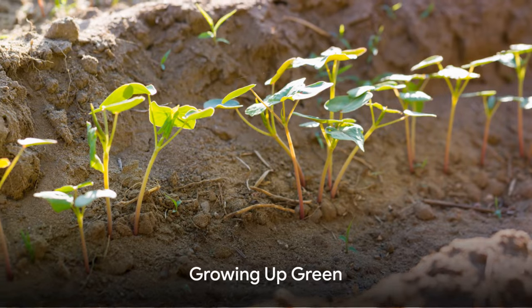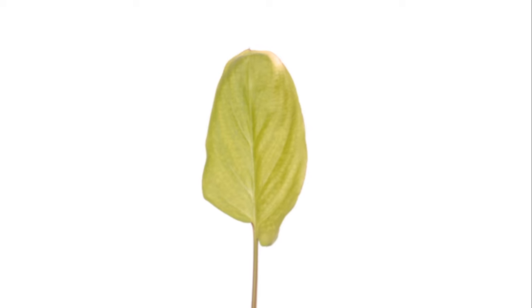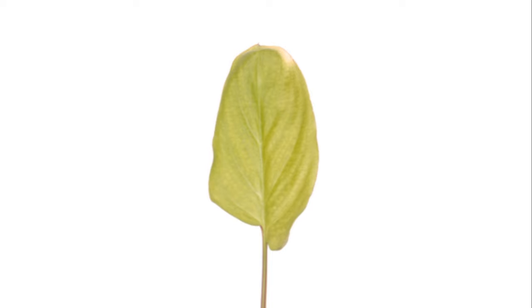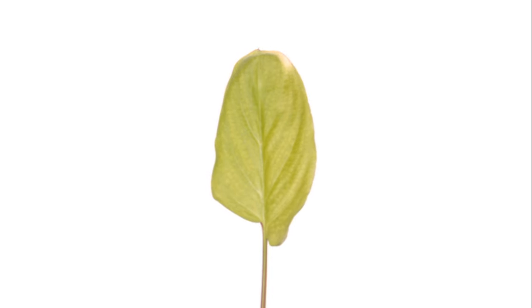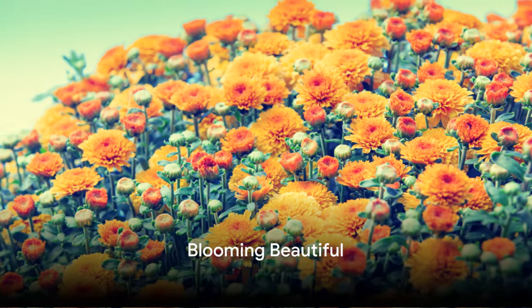Our seedling is ready to grow taller, sprouting leaves skywards. It's an enchanting transformation as the seedling develops a robust stem and radiant leaves. Look at our seedling now, all grown up into a beautiful plant. The plant's next surprise is the most colorful of all.